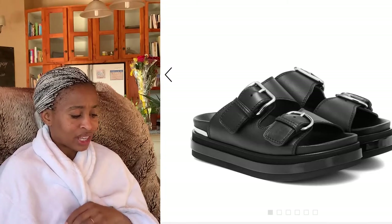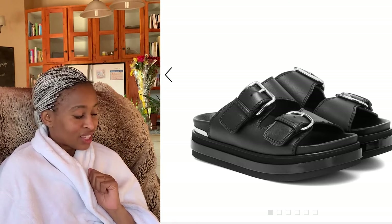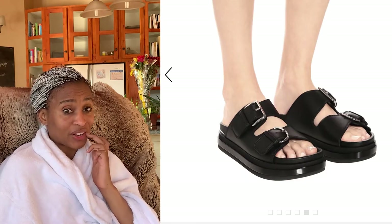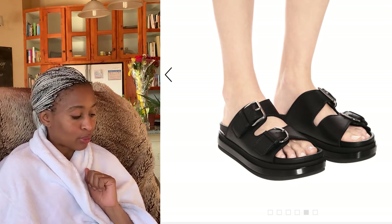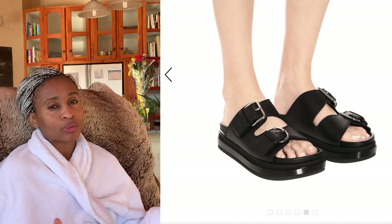The next thing I thought was absolutely ghastly are these Alexander McQueen leather platform sandals — good grief, they are 413 euros. These shoes are so ugly, they really are. Even when they're styled and the model is wearing them, they look even worse, because quite clearly your toes are going to look like pork sausages in these shoes. Alexander McQueen must be turning in his grave.